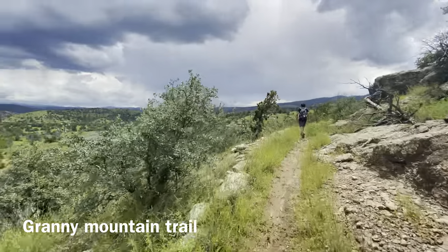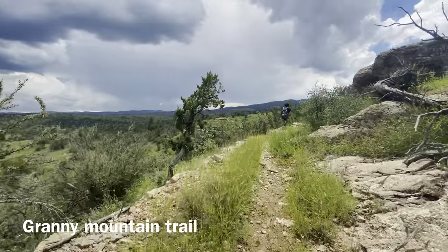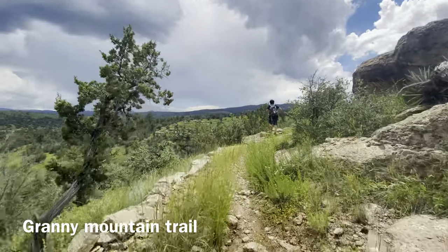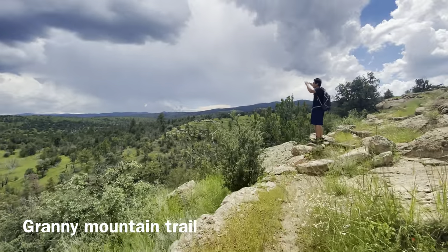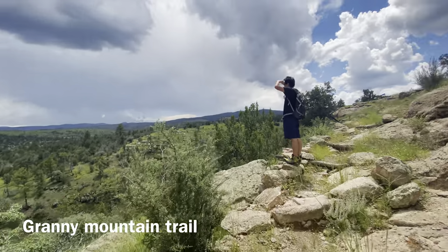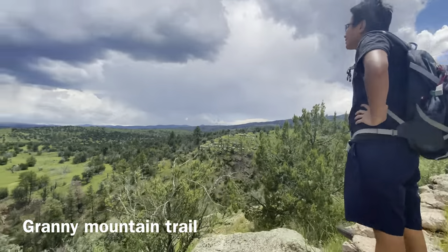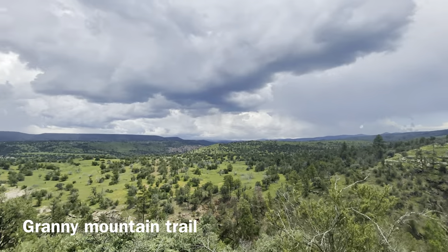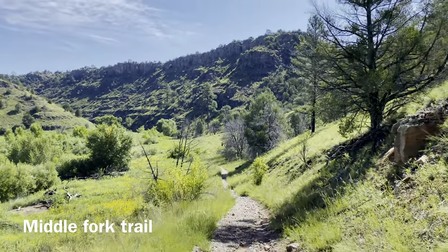Following the Mogollon people who built the Cliff Dwellings, this area was Apache territory for several hundred years. While a full history of the area is definitely outside of the scope of this video, it's important to recognize that a lot of the places that we call wilderness were pretty much stolen from the native people who lived there previously. If you're interested, I really encourage you to do some reading about the history of this area.